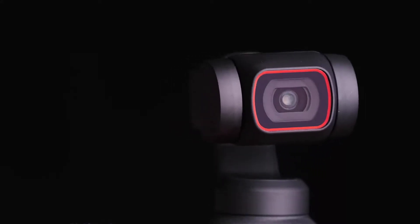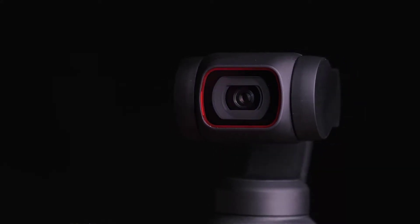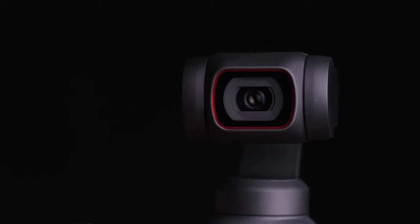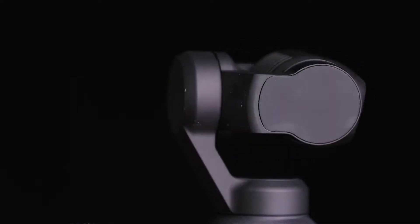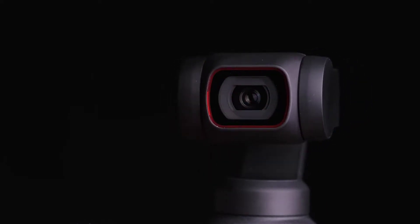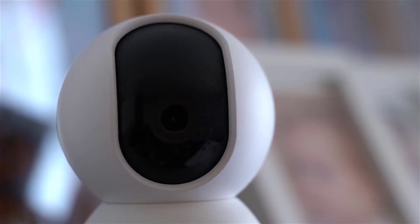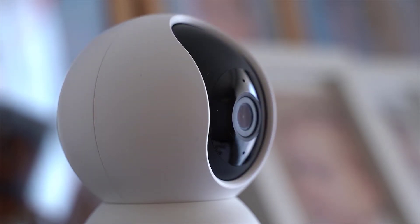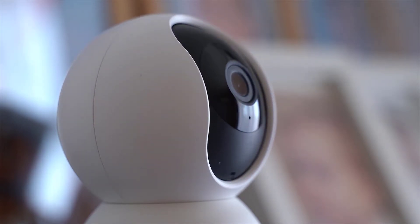The best wireless security cameras will let you know all is well at home when you are out, whether you want to make sure it is secure or just see how the cat is coping without you. They can also detect motion in your home and record footage of an intruder. More advanced cameras include facial recognition and two-way audio.